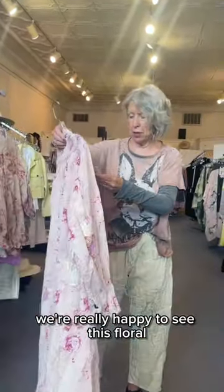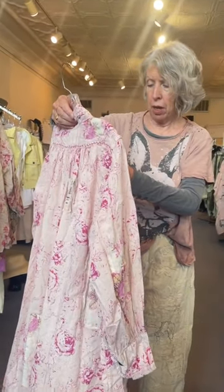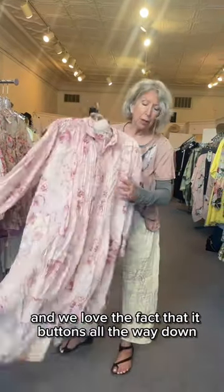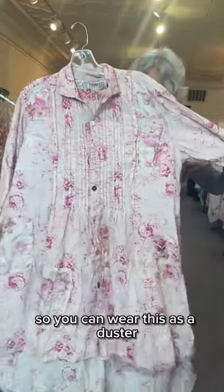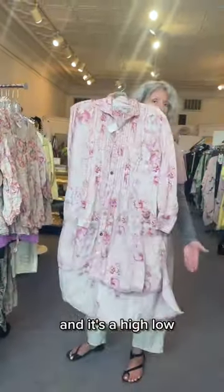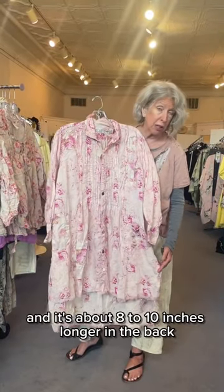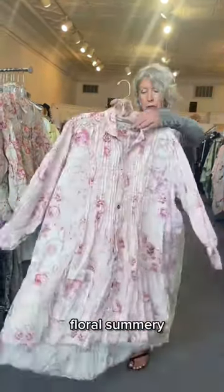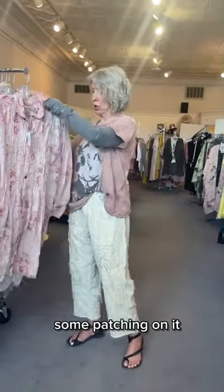We're really happy to see this floral night shirt. We love the fact that it buttons all the way down so you can wear it as a duster or buttoned up. It's a high-low, so it's shorter in the front and about 8 to 10 inches longer in the back. Beautiful floral, summery, lightweight, with some patching on it.